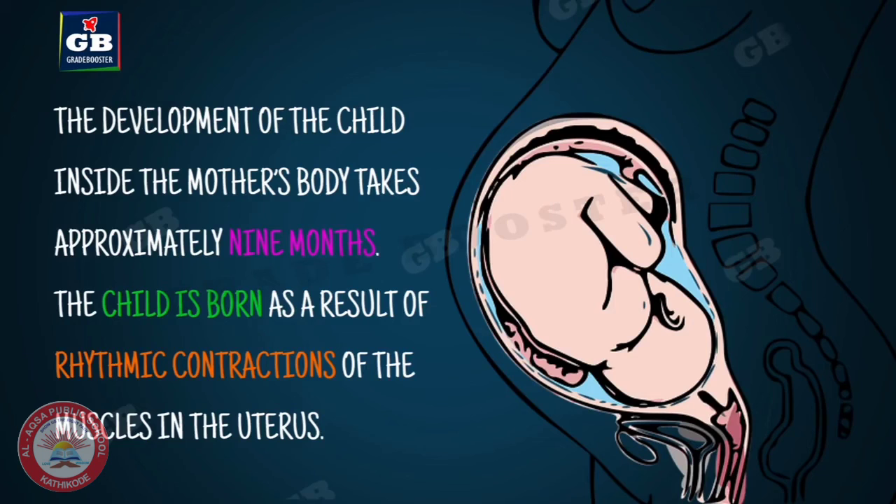The development of the child inside the mother's body takes approximately 9 months. This period is known as the gestation period. The child is born as a result of rhythmic contractions of the muscles in the uterus, and this process is known as parturition.